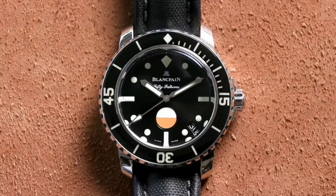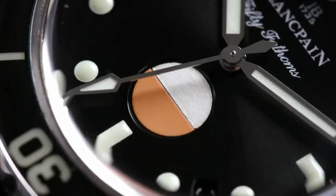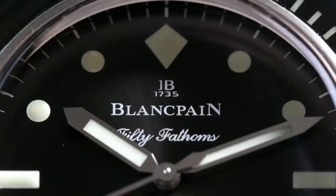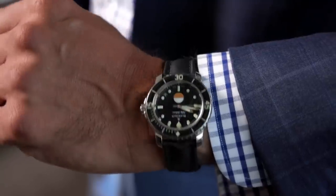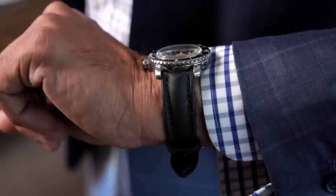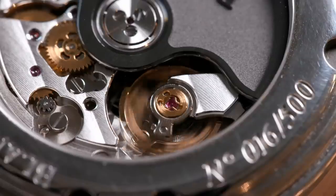The second piece is a Blancpain, the 50 Fathoms. I'm not usually the biggest Blancpain fan, but this is probably my favorite Blancpain — it's the tribute to Milspec. It's a remake of a piece they did from the 50s, just a cool steel sports watch originally made for the French divers, the frogmen. It was a limited edition in 2017 to 500, so we don't see a lot of them, but a great piece to have in inventory.